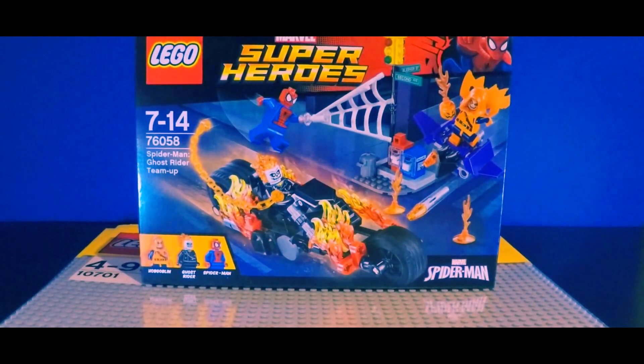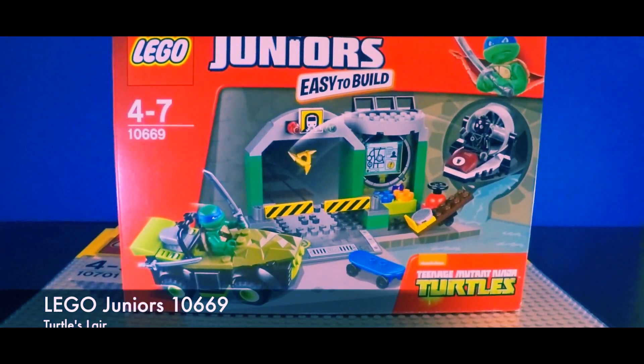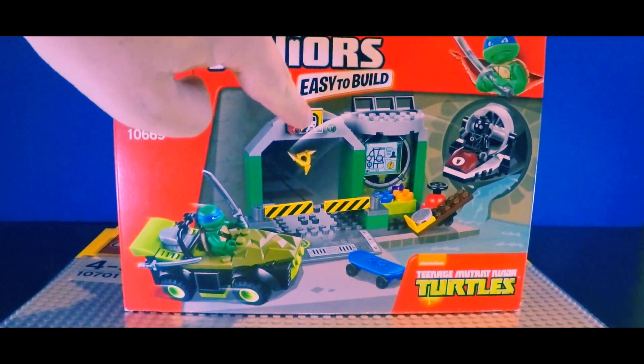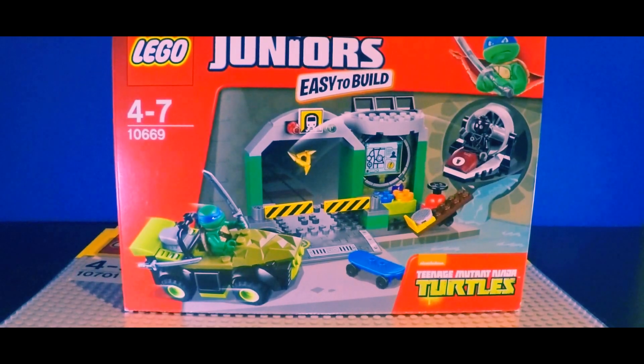The next thing I got is a Lego Juniors set — easy to build. One of my friends laughed at me when I said I was getting this, but who cares. I think this is really cool. The reason I got this is for this tunnel section here. You can see this cool little tile — it's a printed piece and it's got the train symbol on it. I'm thinking I could use this as the entrance to a tunnel or something like that.